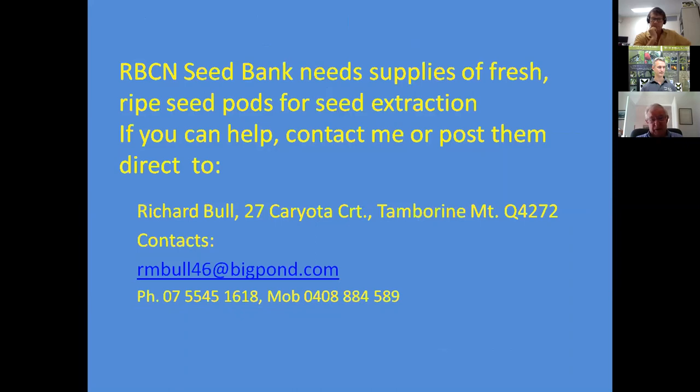As a closing appeal, Richard asks that anyone with ripe birdwing butterfly vine pods to spare contact him or Matt — contact details are provided. It's now the time of year when pods should be ripening in the lowlands. It's better to send in fresh pods rather than extracted seed, as Richard's extraction method gives the best quality seed. Environmental and catchment groups who know how to extract seed can also do so themselves.